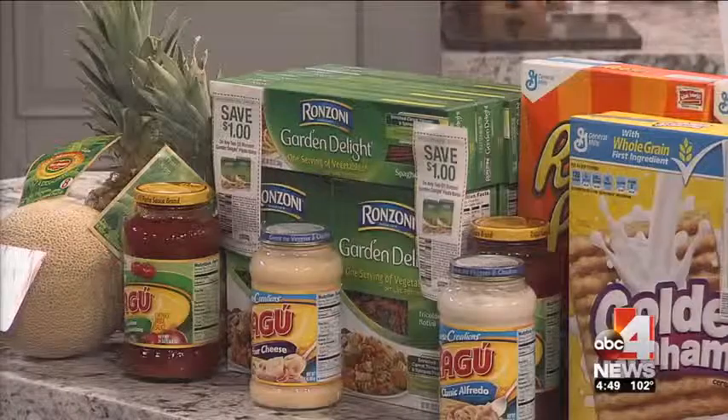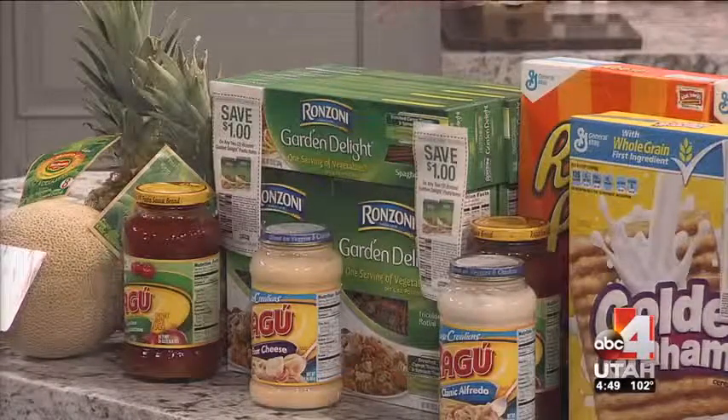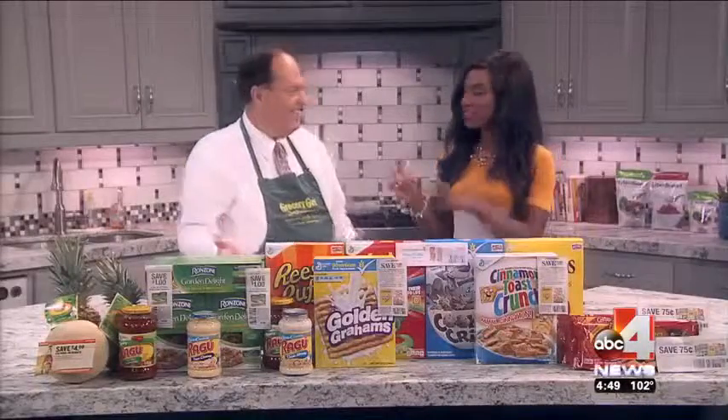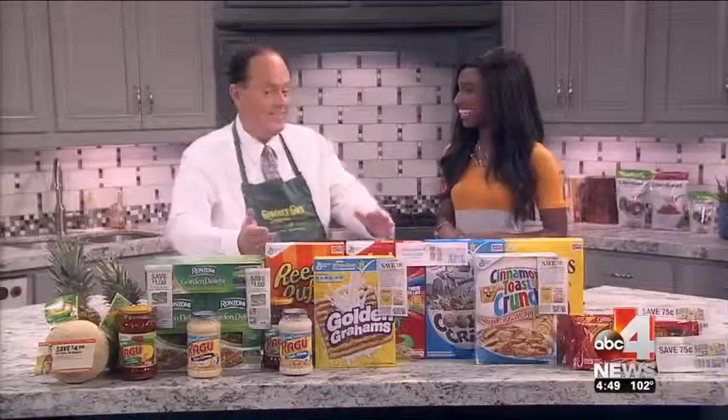You can get the Ragu pasta sauce on sale without a coupon for $1.19. That makes a complete meal for a family of six for $1.19. That is a great deal — you can put that savings into your summer vacation.